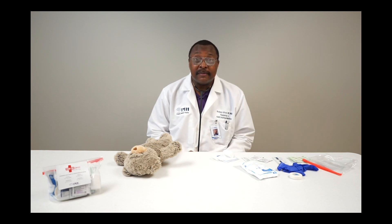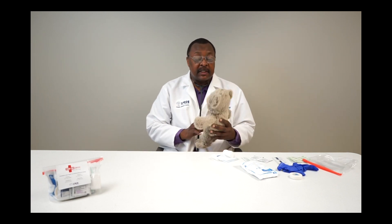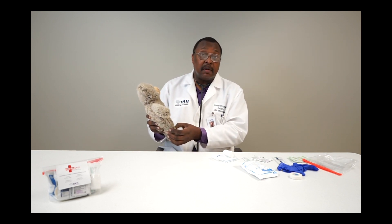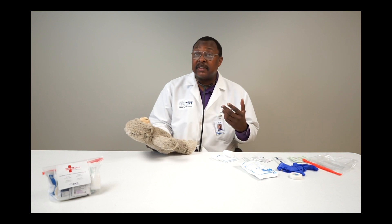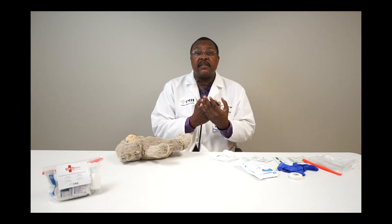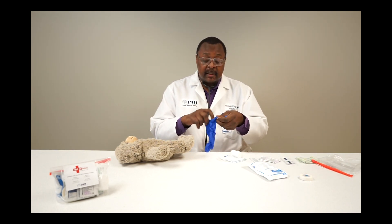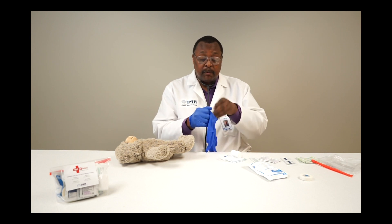First lesson: if you get hurt, clean the dirt. We want to make sure that if Teddy gets hurt, we clean off the dirt first and have a nice clean area before we do anything. Let's say Teddy got a scrape on his knee. He's upset, so we want to calm down first. Then we want to wash our hands — soap and water, washing between fingers, backs and fronts — making sure our hands are nice and clean before we do anything.